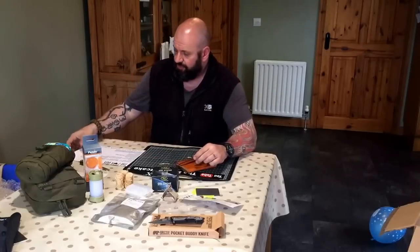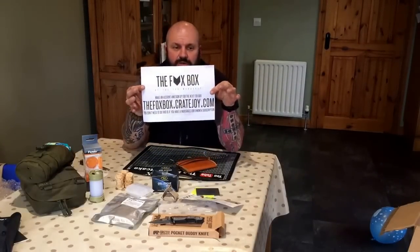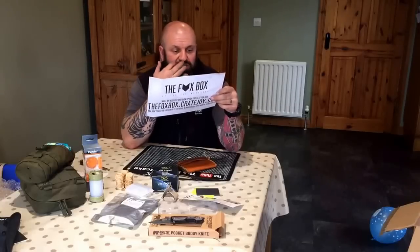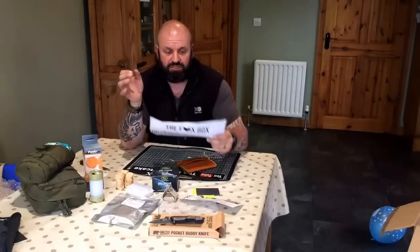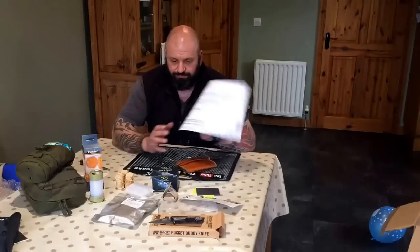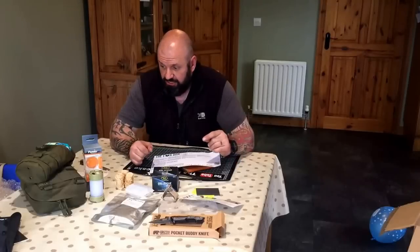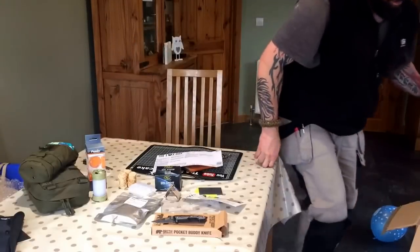Right then guys, that's it — Fox Box number 4. The total value of the whole box is £60.50. I'll put the link at the bottom of the video. I want to show you something else next that I know you're going to love. Alright, bless you guys, I'll see you shortly. Bye.